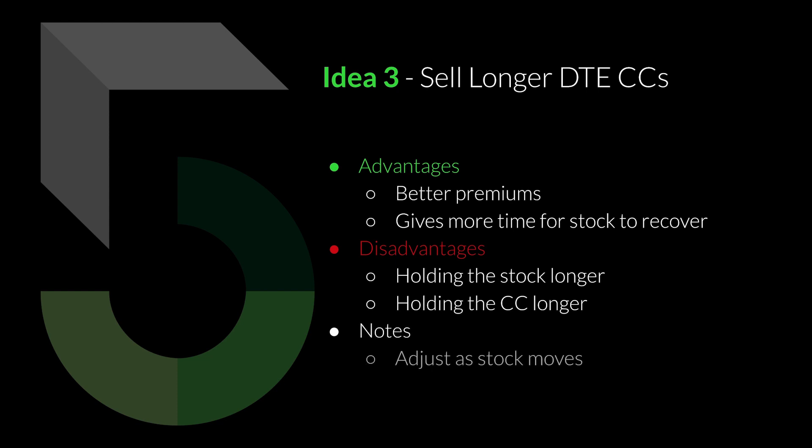Some disadvantages: you're going to be holding the stock and the covered call longer — maybe four or five weeks instead of the weekly or 14-day contracts I typically sell. You can adjust as the stock moves — if you see the stock increasing toward your covered call strike, exit early for a small profit and roll that covered call out to the next week or following month. Really, holding longer may not be a disadvantage at all, since we only sell cash secured puts on stocks we like and are comfortable holding long term.